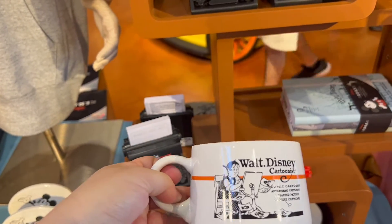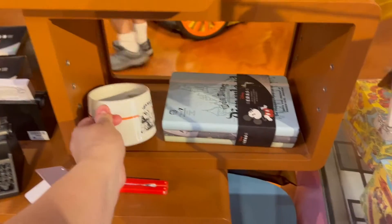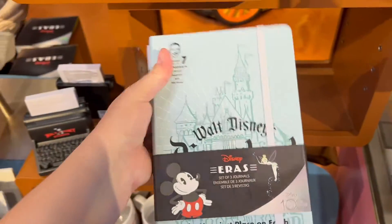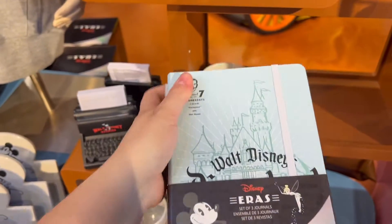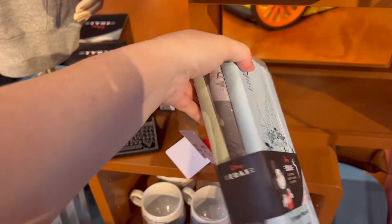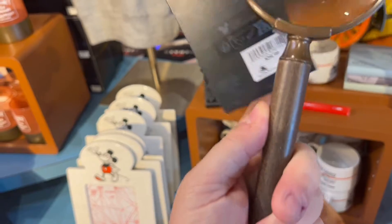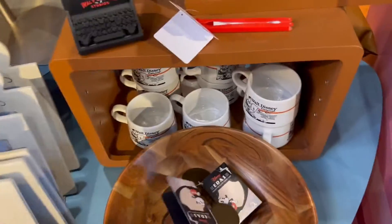It's a weird shape, but this is microwave and dishwasher safe. And then there are just notebooks — three journals for $29.99 themed off of the old Walt Disney Studios. It's a Mickey magnifying glass. I love it — for $34.99. I don't love it that much.